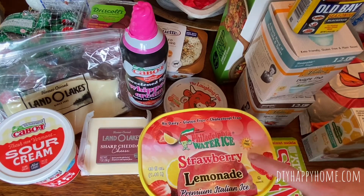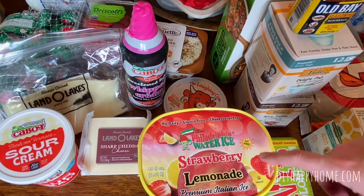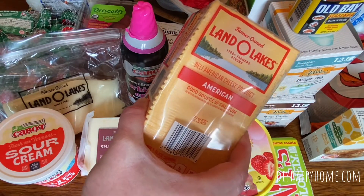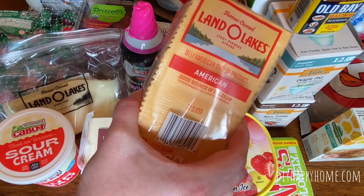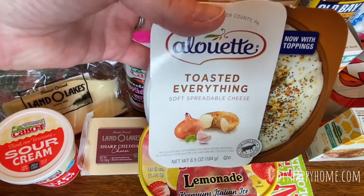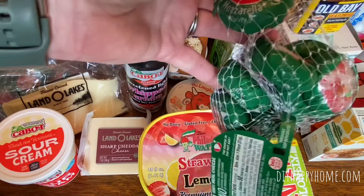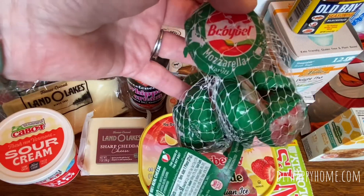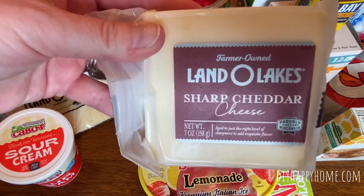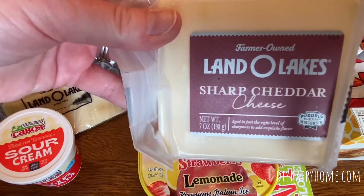Philadelphia Water Rice Strawberry Lemonade flavor, $3.49. Land O'Lakes American Cheese Slices — this is 72 slices for $4.99. Alouette Toasted Everything, $0.99. These are Baby Bell Mozzarella, $2.99 — I did get three of those. Land O'Lakes Sharp Cheddar Cheese, $1.99.